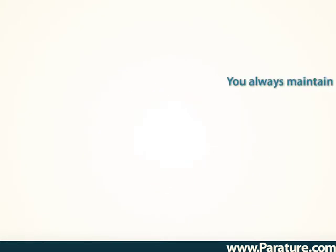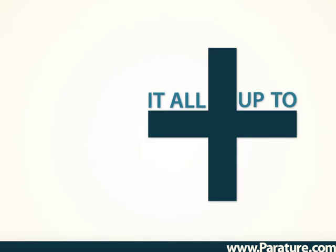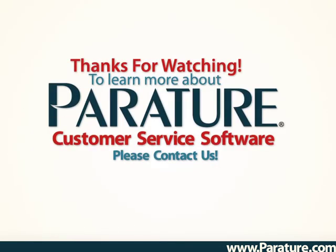You always maintain complete control to configure the integration to ensure that any relevant fields added to Salesforce are quickly brought into Periture. It all adds up to greater visibility, more efficiencies, and most importantly, greater customer satisfaction. Thanks for watching.